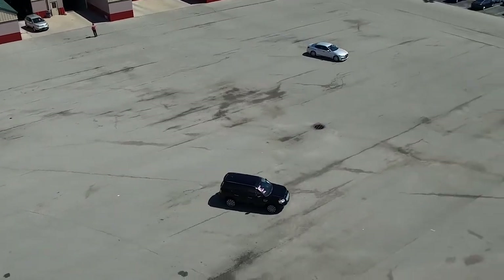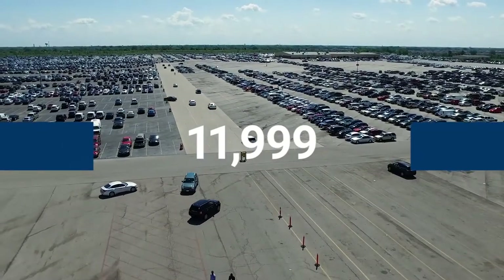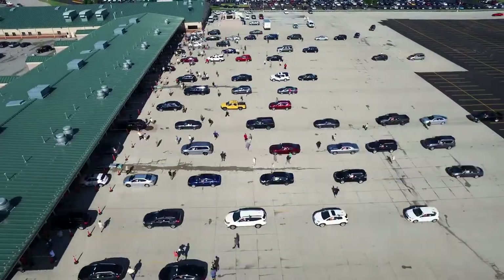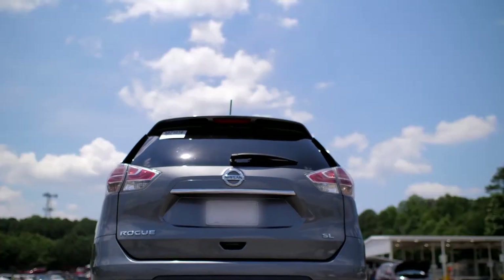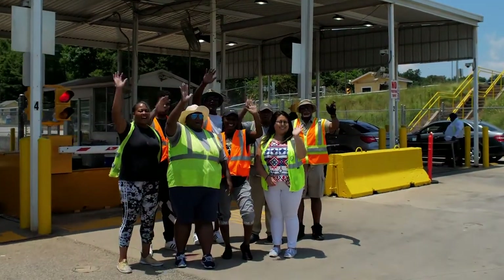With that, it's one car down, 11,999 more to go this week. And with a number of different jobs available, you'll have a chance to help us move even more cars as a part of the Mannheim team. Apply today!